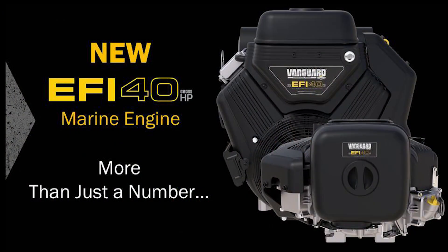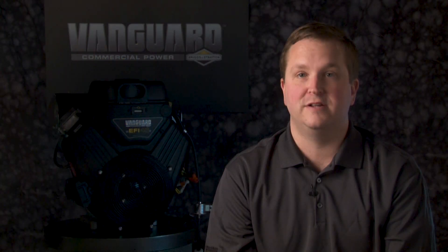So be sure to check out the all-new Vanguard 40 horsepower EFI, specifically designed, engineered, and tested for the marine market at your local dealer today.